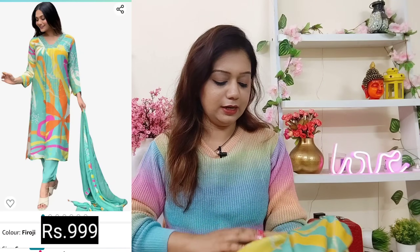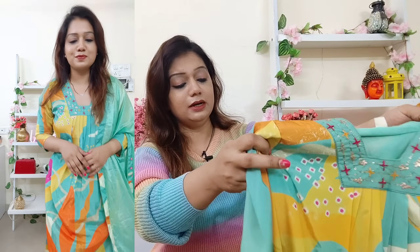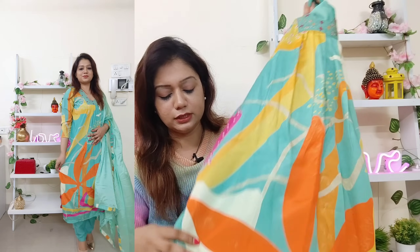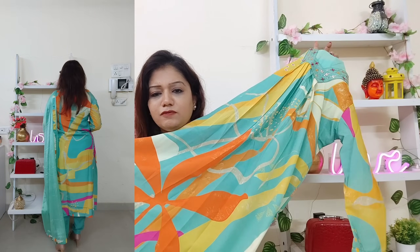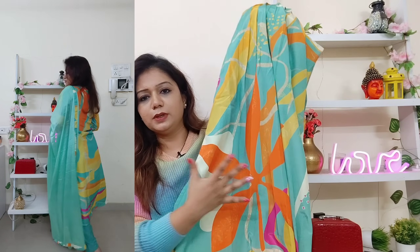Next outfit — this is something unique. The brand name is Nikesa — I don't know this brand well, but it is written on it. The material is polyester but look at the print — it's really unique and I quite liked it. It's a little floral print and the neck area is designed differently.